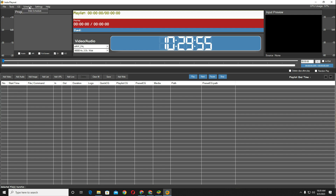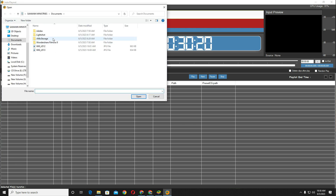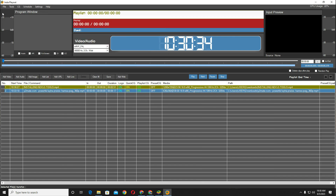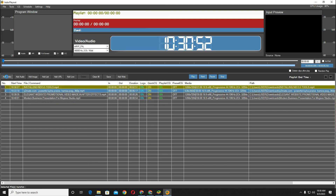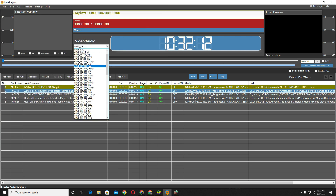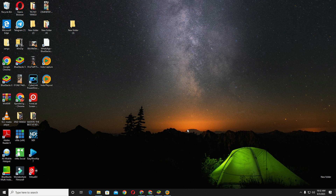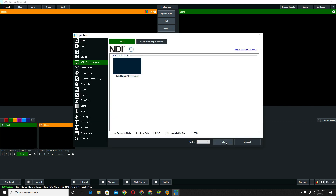Singular is a live graphics platform with a pioneering accessible web-based architecture. Its intelligent overlays offer a sustainable alternative with features to modernize productions alongside personalization and interactivity to engage audiences across digital platforms.